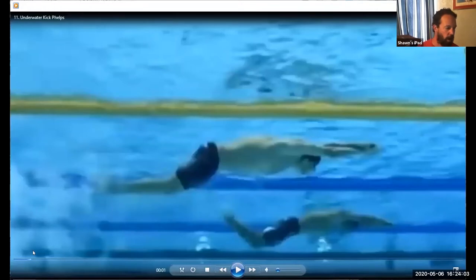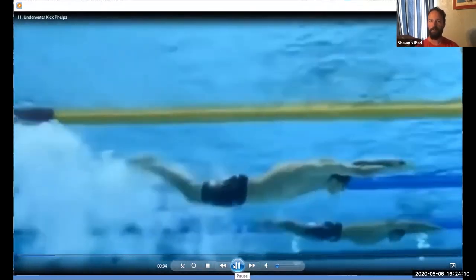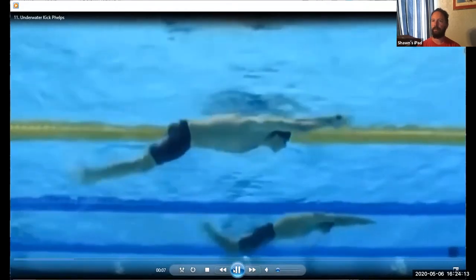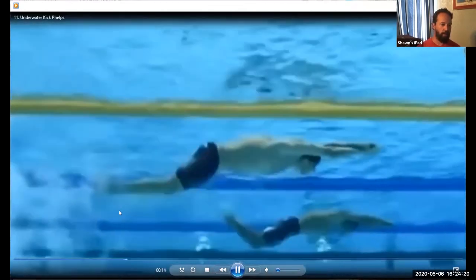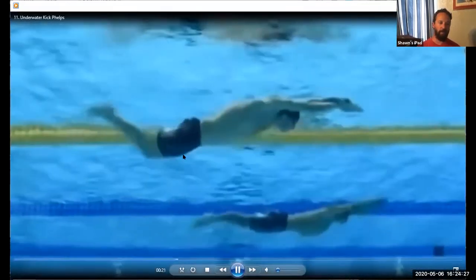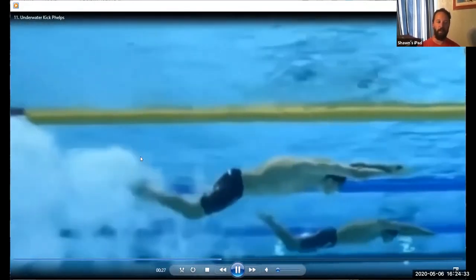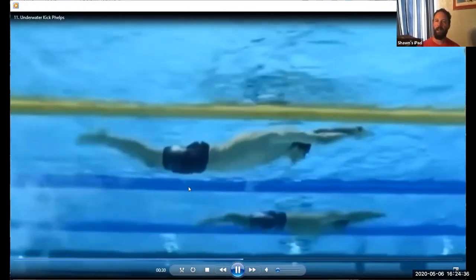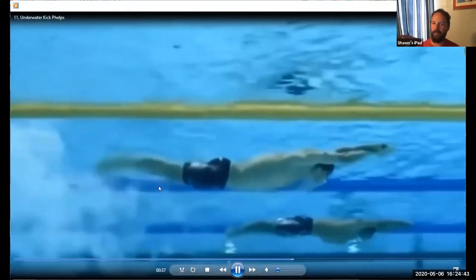No underwater video session would be complete without some Phelps video. This is one loop of him on his stomach. You can see the rib cage movement, a little bit of movement in his hands, great flexion in his knees, really excellent finish on the kick — really great snap. He does an awesome job from the lower half of his body, keeping his knee underneath him, not letting his feet get way up behind him, instead staying in a more powerful zone underneath his body. He won a lot of races this way.